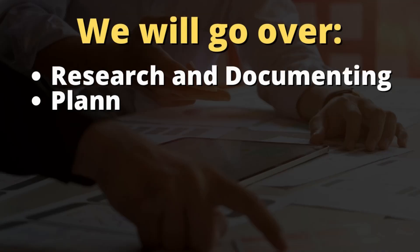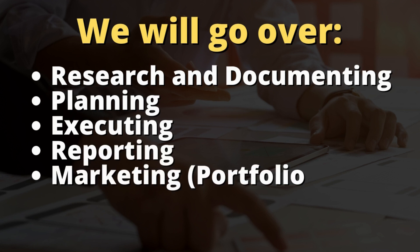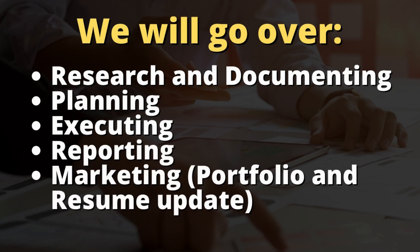So we will go over the process of researching, planning, executing, reporting, and then of course marketing your skills and your gained knowledge onto your portfolio and your resume.